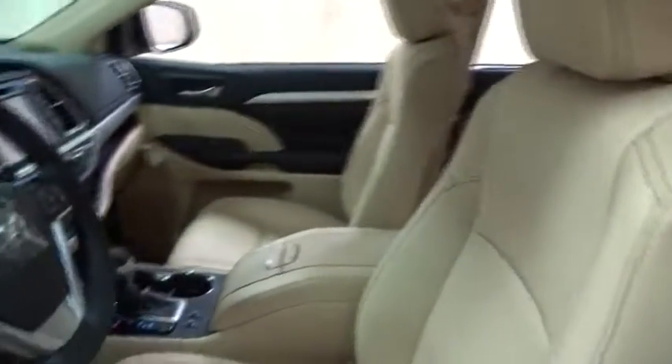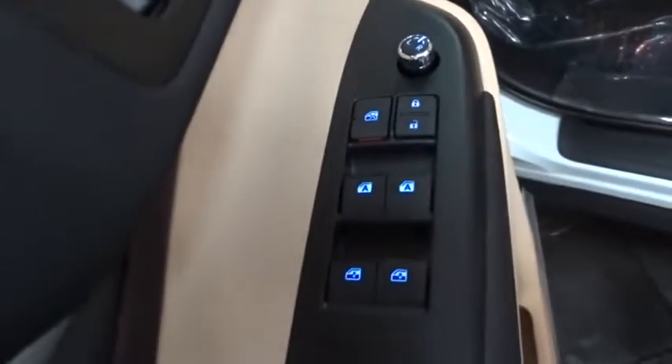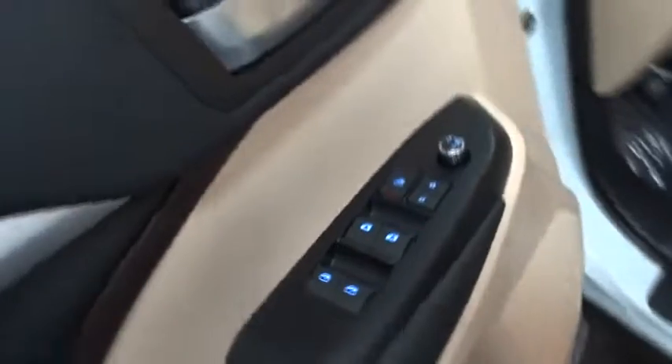Here are some of this vehicle's great options: traction control, backup camera, steering wheel audio controls, power liftgate, navigation system, power passenger seat, stability control.